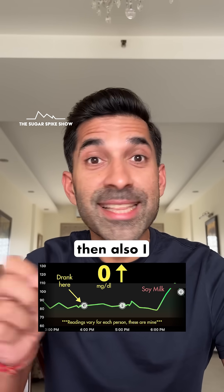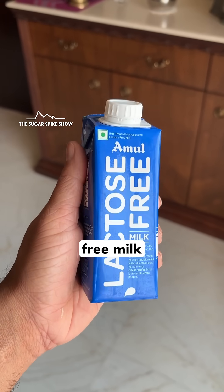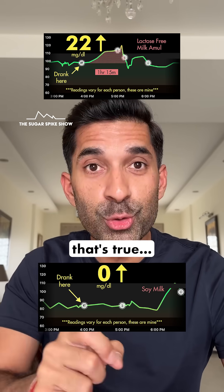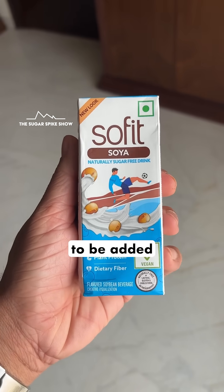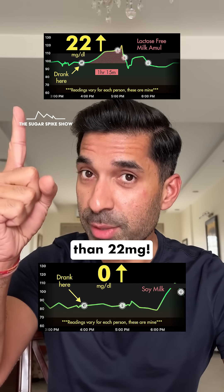Now if I'm lactose intolerant, I still have the option of having lactose free milk. And if you're thinking that lactose free milk had increased my blood sugar levels by a lot — 22 mg — that's true. But you must remember that lactose free milk is naturally sweet, whereas with soy milk additional sugar would have to be added because it's not sweet at all. And because of that the spike might be even more than 22 mg.